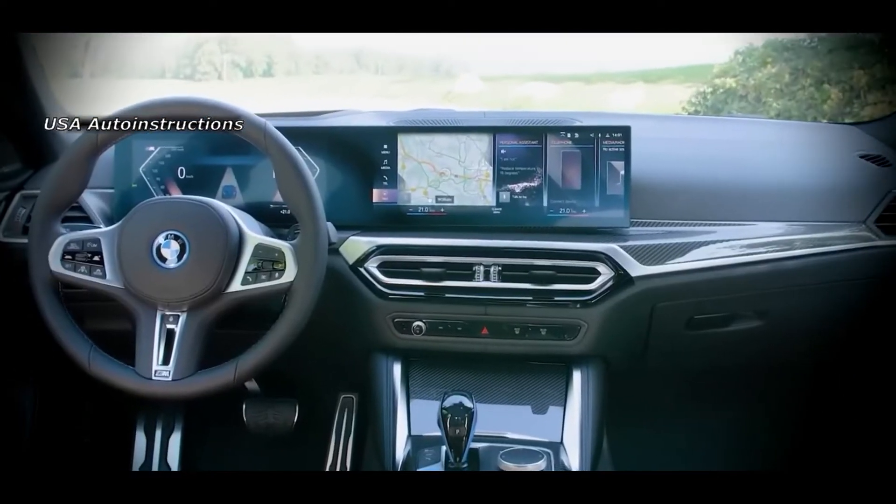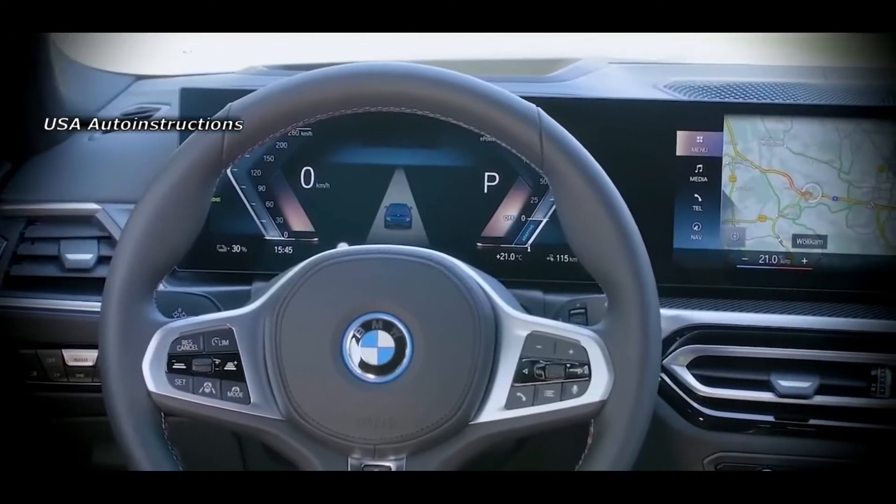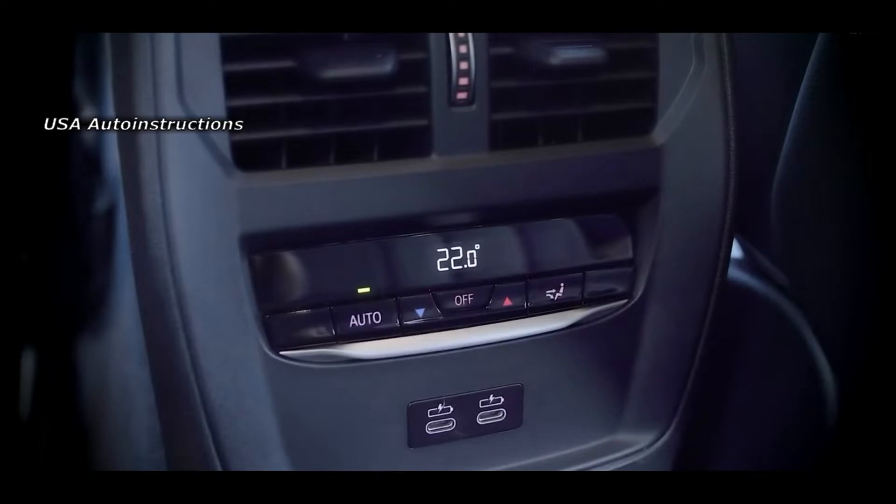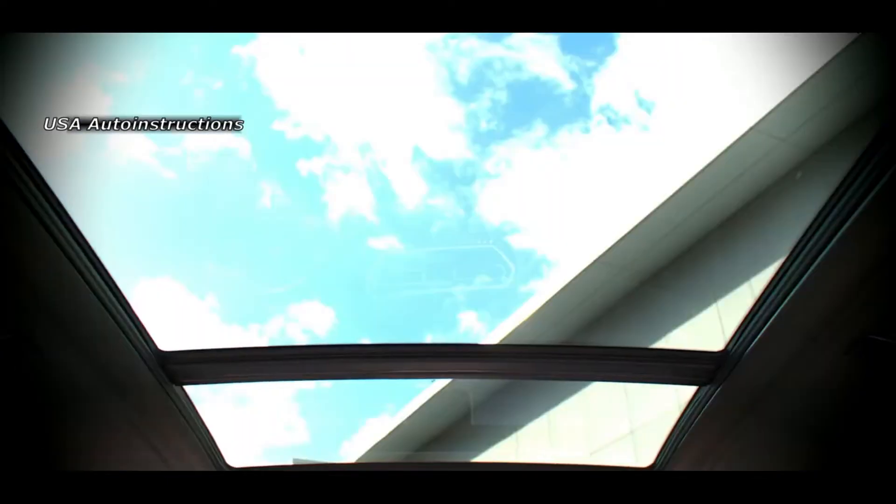For tests and active road tests, the updated Bavarian SUV spent the whole spring, and the intensity of work is only increasing, because the timing of the car's debut is pre-set for the end of this year.